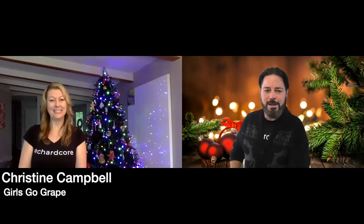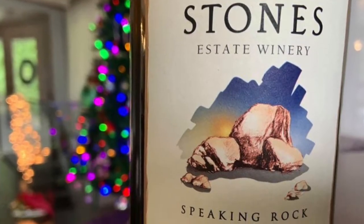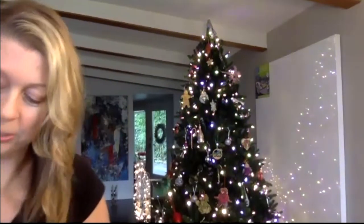Can you tell us what you're drinking today? Absolument! I'm drinking Seven Stones — it's called Speaking Rock Chardonnay 2013. I dove into my cellar for this wonderful experience. It's from the Similkameen Valley in the Okanagan, British Columbia region. Similkameen Valley is known as the organic capital of Canada. This is not an organic wine, but I love the valley and haven't tried it yet.